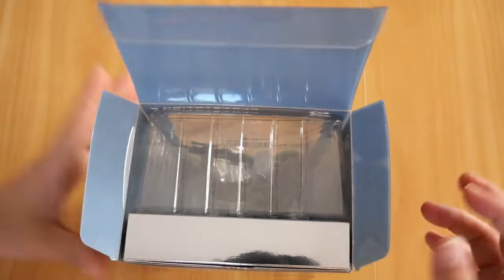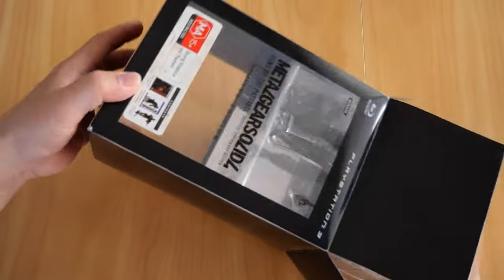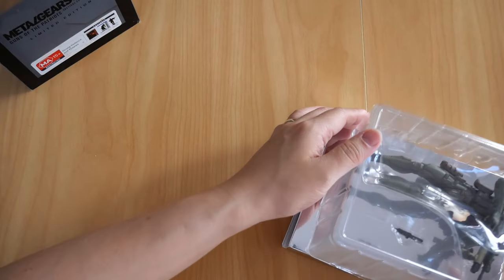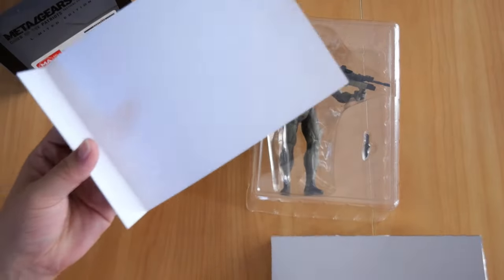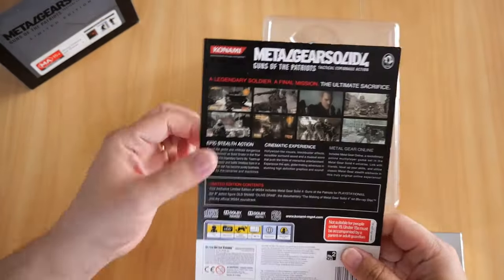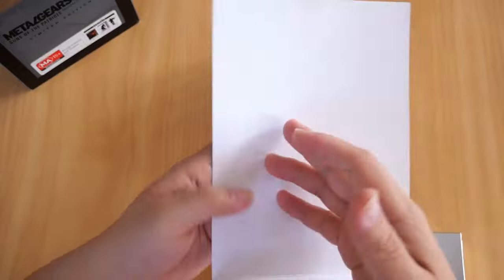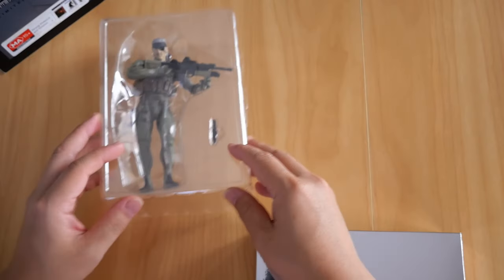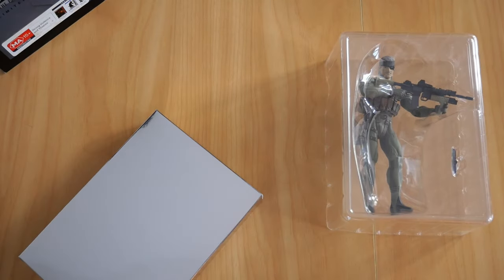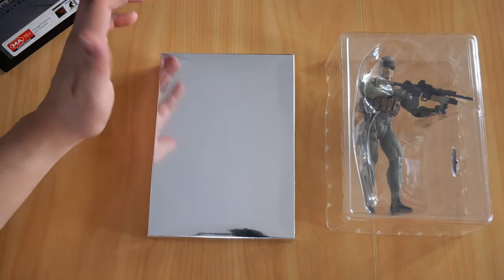Let's open it up and take a look inside. The case itself is made of plastic. Let's take out the whole thing. We'll put the figure aside and talk about that a little bit later. You get a little paper insert in the back of the case. The game itself sits inside the silver box case.